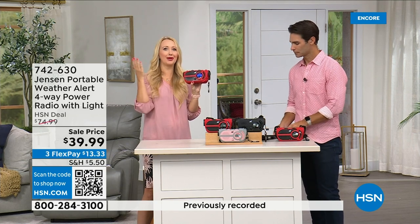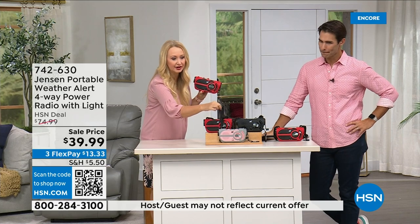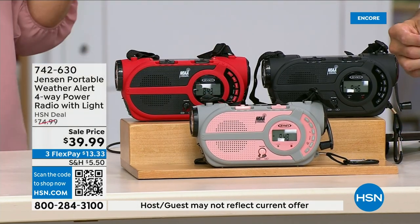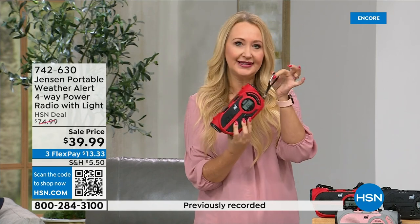If you're putting this on the tackle box, the cooler, or the back of your backpack while you're out adventuring, this is perfect for that. There's also a small storage space at the front that opens right up — maybe room for a little extra battery. So: storage, flashlight, siren, solar panel, hand crank, AM/FM radio — it really does everything.